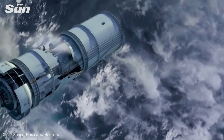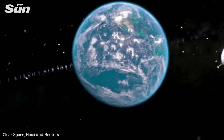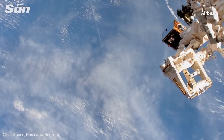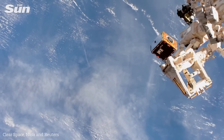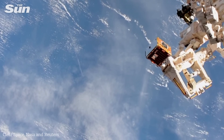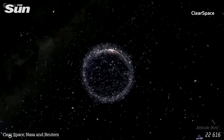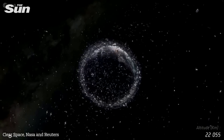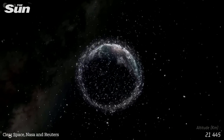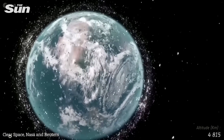Space debris, also known as space junk, is made up of discarded launch vehicles or parts of spacecraft. The US Federal Communications Commission says of 10,000 satellites deployed since 1957, more than half are no longer working. These float around in space at tremendous speeds — up to 15,700 miles per hour in low-Earth orbit — risking collision with a satellite or space station.